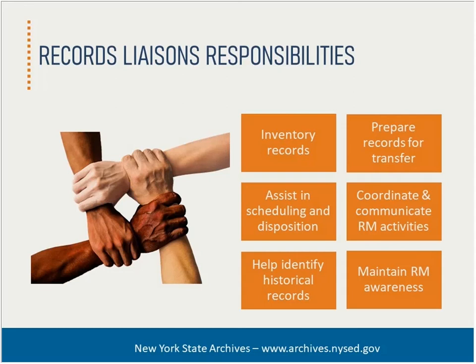Getting senior executives to endorse a system of liaisons is important. Management at all levels sets the tone as to whether records management is a priority and whether your records are viewed as vital information assets to help ensure the overall efficiency of day-to-day business operations. An executive directive establishing liaisons is a great first step. Responsibilities of the liaisons are not official like that of the records management officer, but they are still vitally important and can vary depending on the size of your organization, your institutional culture, and what you hope to achieve. Key components include inventorying records, assisting in scheduling and disposition, helping identify historical records, preparing records for transfer to inactive storage, coordinating records management activities within your unit, and maintaining overall records management awareness.